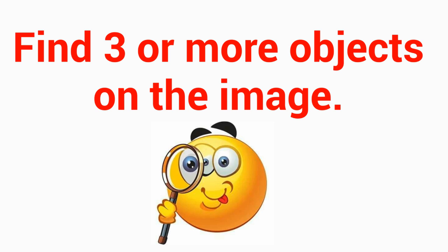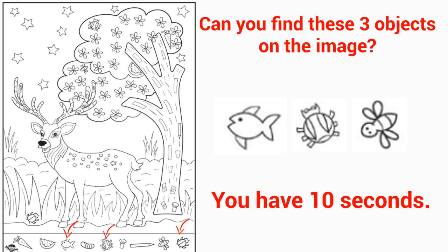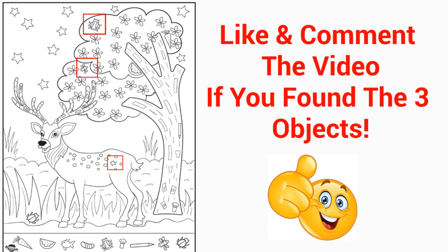Level 3 — find three or more objects on the image. You have 10 seconds. Good job! Here are the three objects for you. Like and comment the video if you found the three objects.